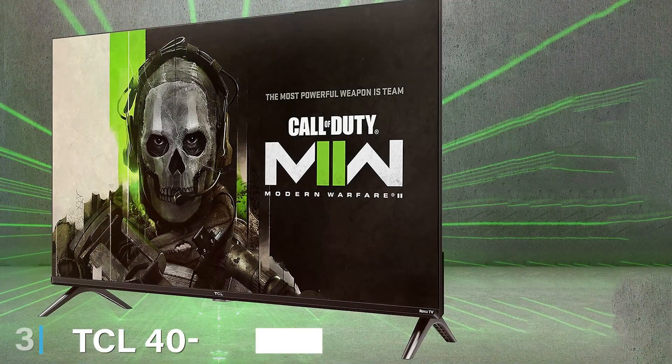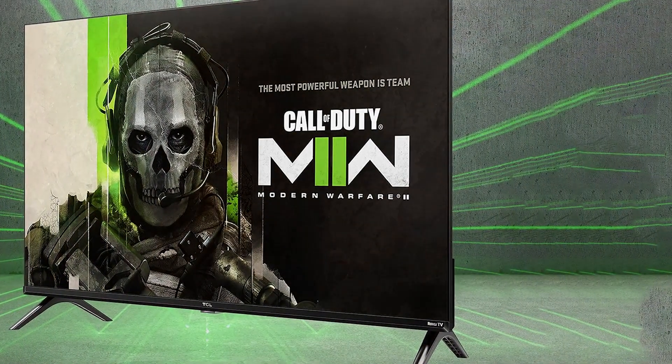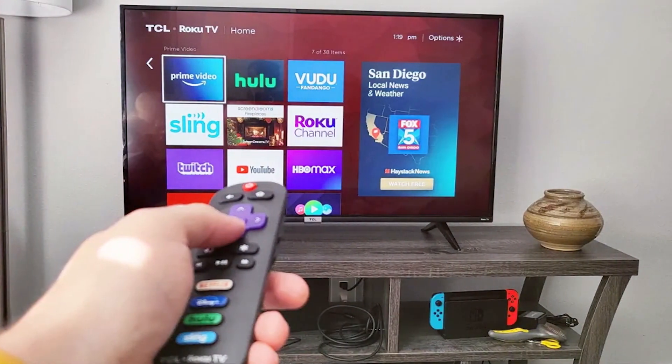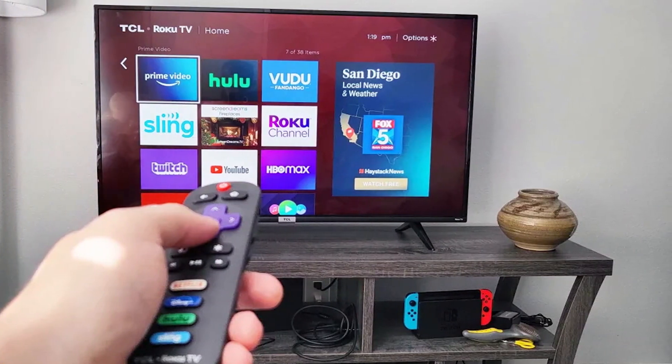Coming in at number 3, we have the TCL 40-inch 1080p LED Smart TV with Roku TV, the 40S350R. If you are looking for a compact TV that doesn't skip on features, this might be the one for you. Design-wise, it's a compact and minimalistic TV that can fit into smaller spaces.